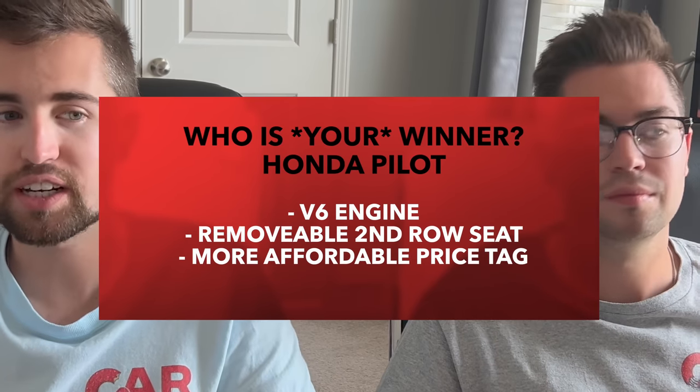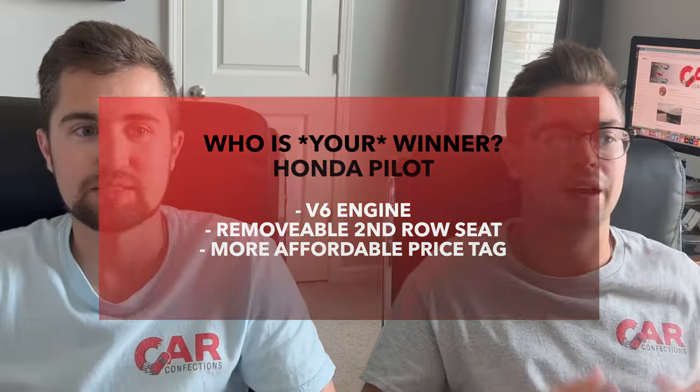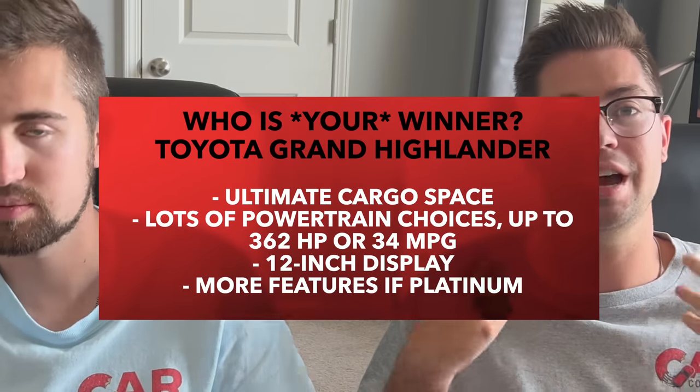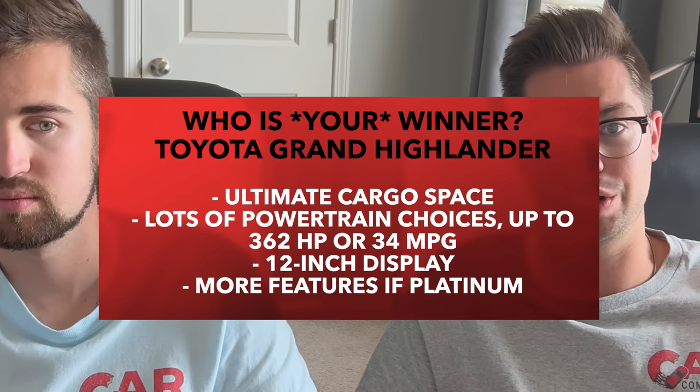The objective winner is the all-new Grand Highlander. Your winner should be the Pilot if you value most of all a traditional V6 engine, a removable second-row seat, and the more affordable price tag. Your winner should be the Grand Highlander if cargo capacity is your priority — it has quite a bit more than the Pilot — and it offers more powertrain choices: the hybrid, the hybrid max, and the traditional gas option, which also delivers better fuel economy. It also has more high-tech features up front with that bigger 12-inch display. You could even get a Platinum Grand Highlander with a traditional 2.4-liter turbo four-cylinder if you valued features more than the power of the Hybrid Max.